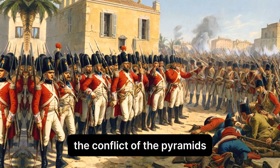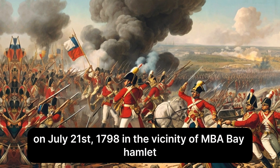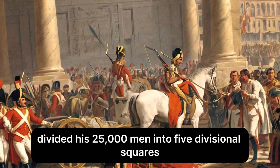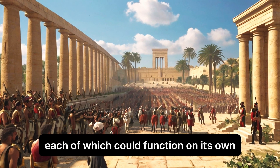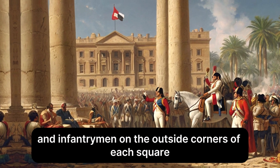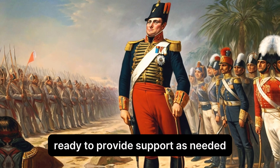The Mamluk forces confronted the French army on July 21st, 1798, in the vicinity of Mbabe Hamlet, which is close to the Giza pyramids. Napoleon divided his 25,000 men into five divisional squares, each of which could function on its own. This structure places artillery and luggage in the middle and infantrymen on the outside corners of each square, intended to fend off cavalry attacks. Between each square stood a cavalry troop, ready to provide support as needed.